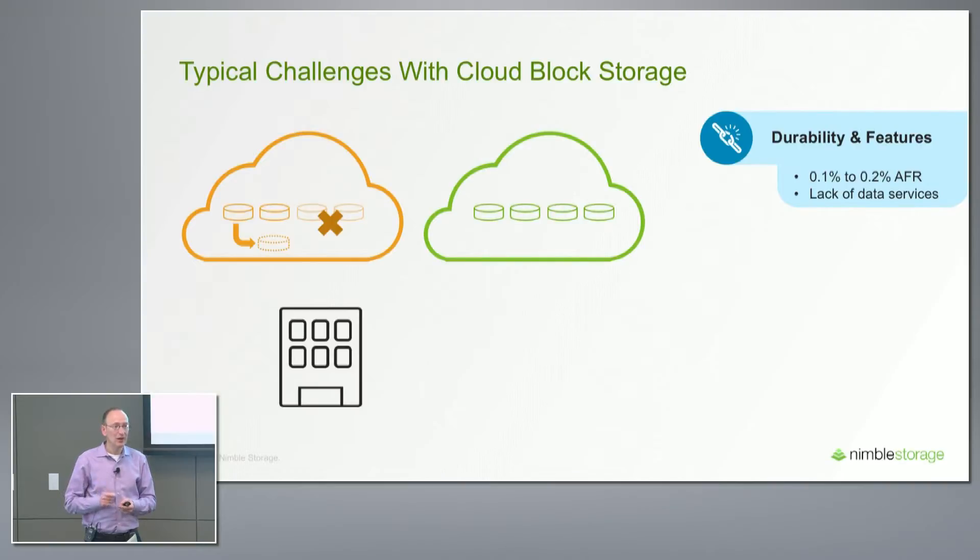So native cloud block storage is not enterprise grade from a durability perspective. The other piece is that while native cloud block storage has rudimentary snapshots — typically copied to an object storage repository — they're not the same as on-prem snapshots that are instant, high performance, can take thousands of them efficiently, and they don't have data services like zero-copy clones. So there's a gap.